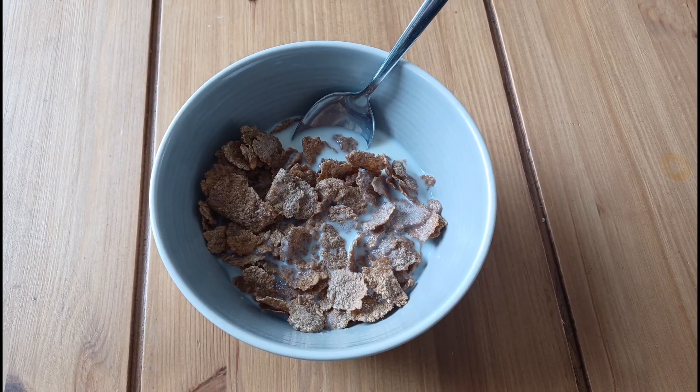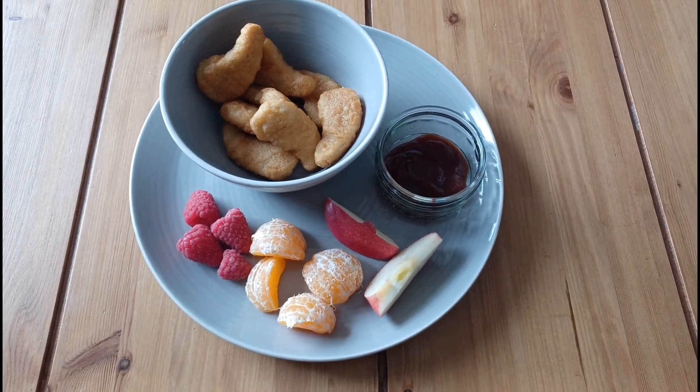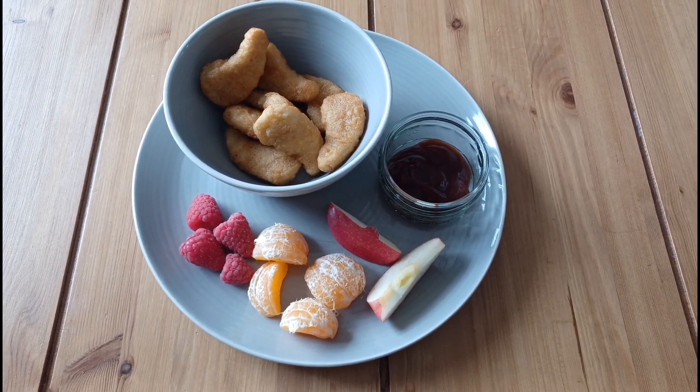I fancied some nuggets with the kids, so I've weighed them out and this full plate comes to 366 calories.